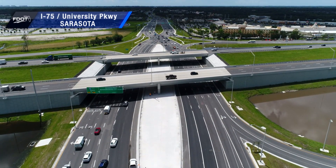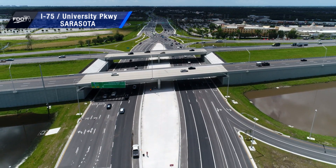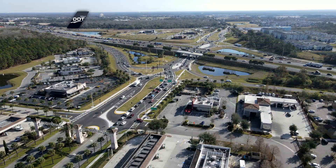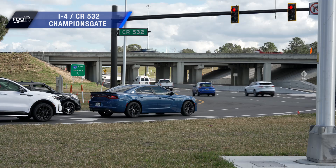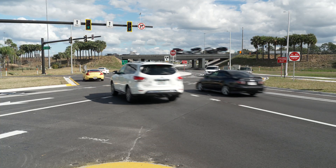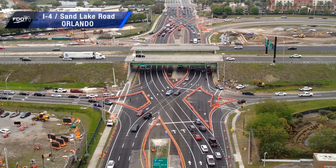The first Diverging Diamond Interchange in Florida opened in May of 2017 in Sarasota, at the intersection of I-75 and University Parkway. In Central Florida, a DDI at Interstate 4 and Champions Gate Boulevard, County Road 532, opened in 2023. And more DDIs are under construction along I-4 at Daryl Carter Parkway and Sand Lake Road.